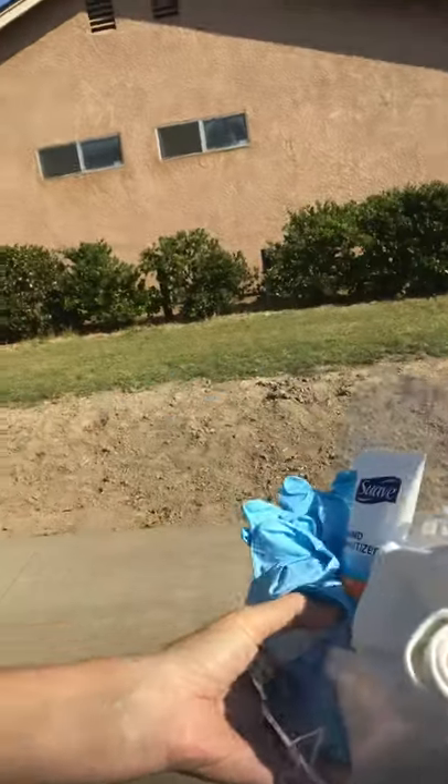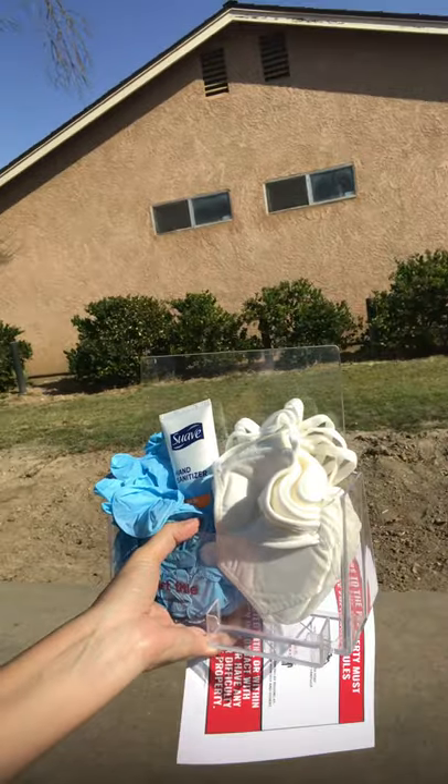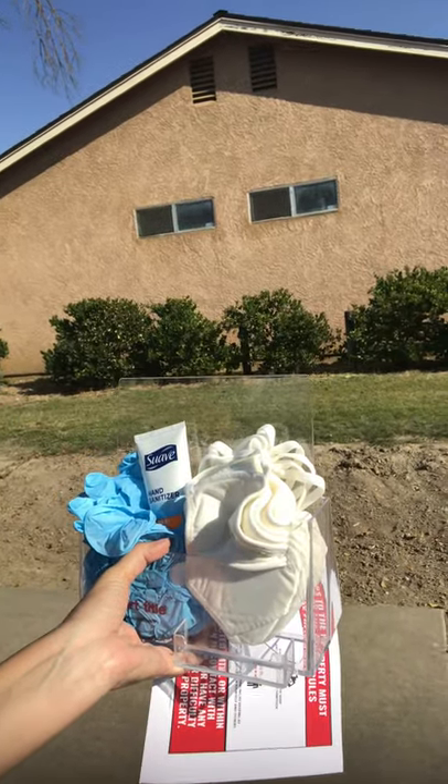We make these little kits with hand sanitizer, masks, and gloves, and we take them over to the property and leave them there so that when people are showing it, if they don't come with their own masks, we have them available. We also put up a sign reminding them to wear their masks. Just wanted to share that with everybody — hope you're having a great day!